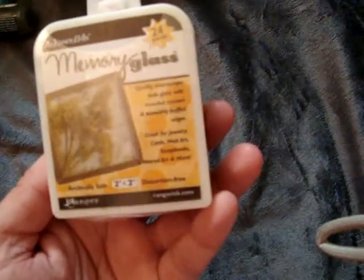And then I did find this memory glass, the 2x2. I haven't used memory glass before but it was $0.99 so I figured I'll try it out and see if I can do something with it.